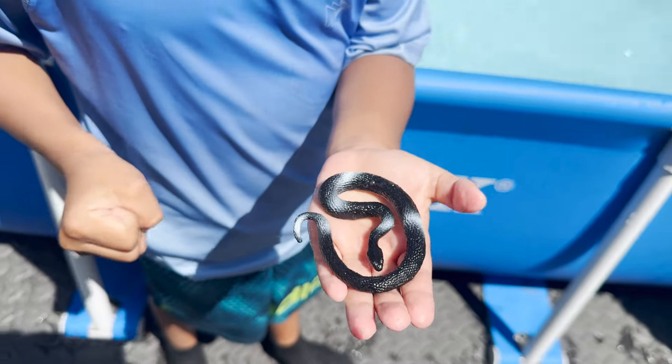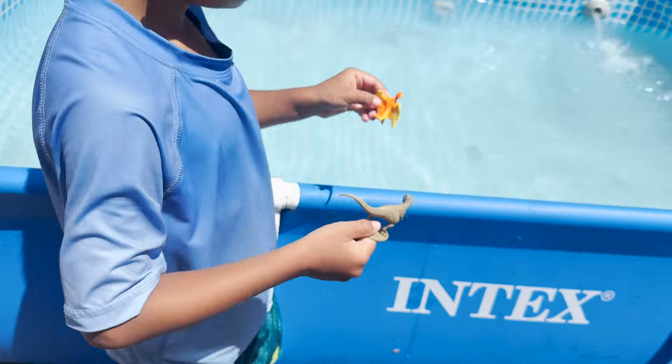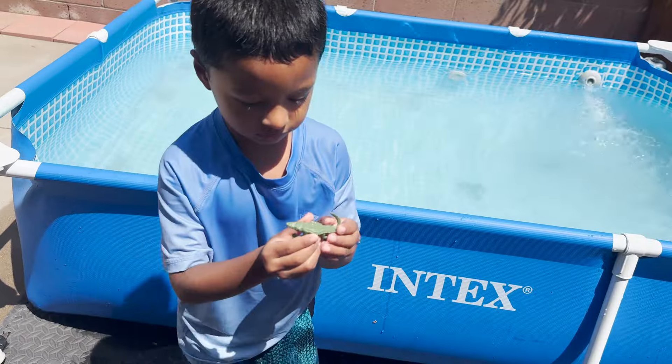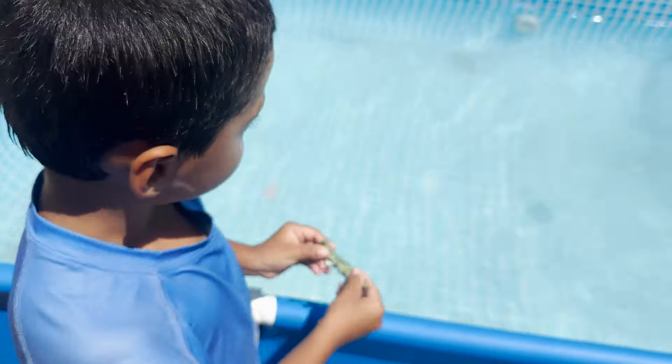First, Jeremy has a snake. Let's throw it in the pool. We have dinosaurs, a pterodactyl, and a T-rex. We have an alligator. Let's throw it in the water for a swim.